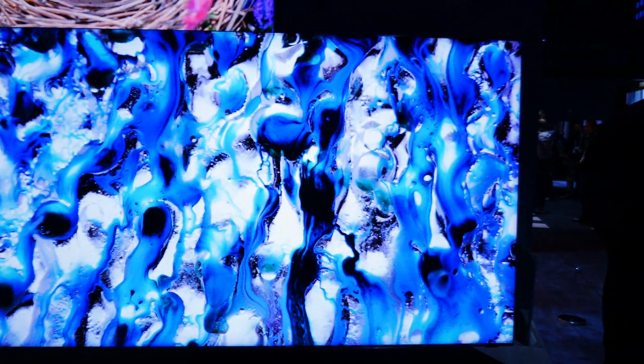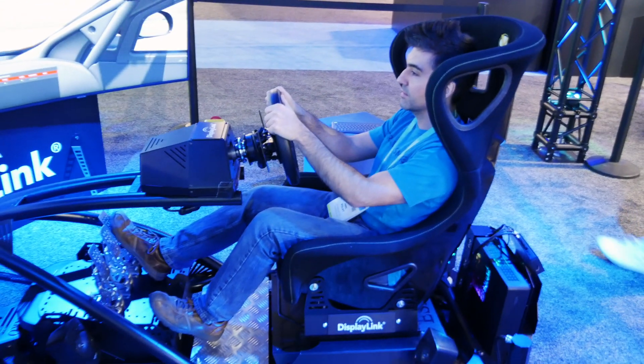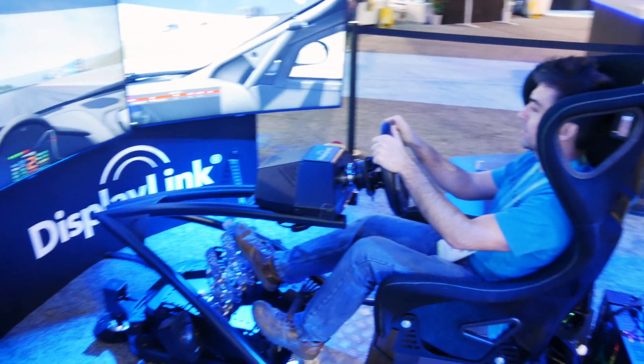One theme I've noticed is a big deal here at CES this year is feedback — electronics giving you feedback. Walking around the AI and robotics area, I saw the very iconic Omron Forpheus ping pong table.